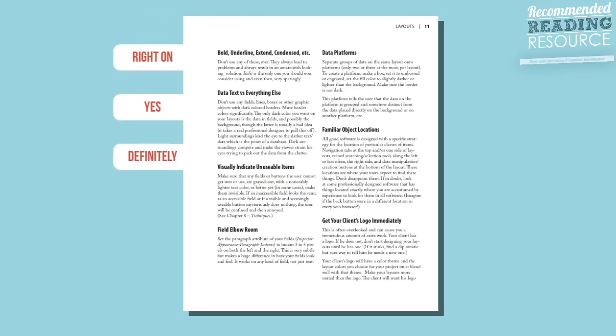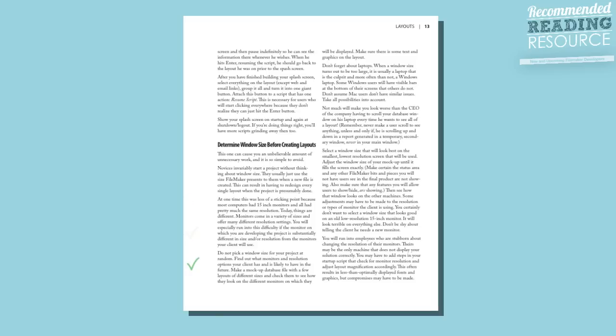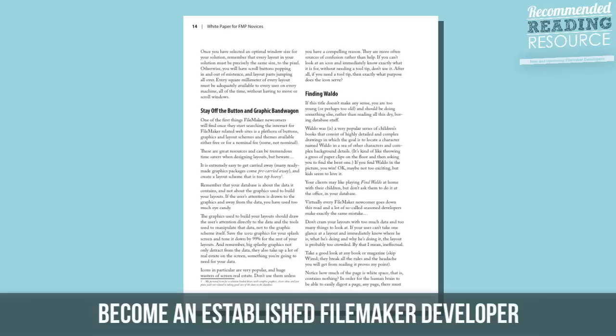Every once in a while I'll have a small section where I disagree and I'll just note that. But like I said, 80 or 90% of the time I find myself agreeing and nodding my head with what David's saying in here. So if you're looking to become a more established FileMaker developer, I highly recommend you check out this PDF.